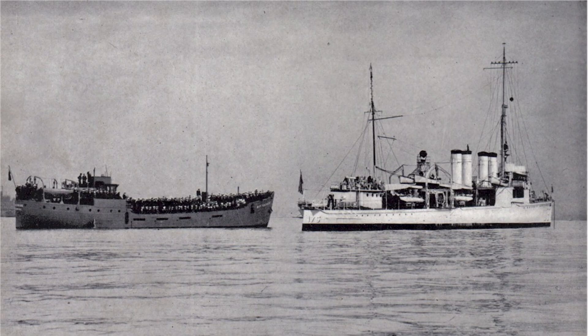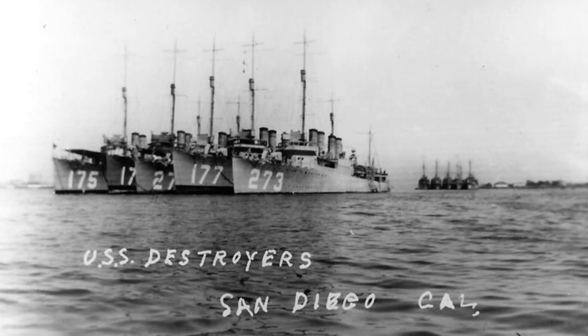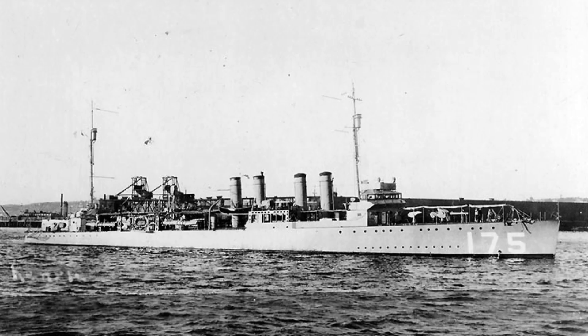It was commissioned on July 25, 1919. Initially, the McKenzie served with the Pacific Fleet and operated with destroyer squadrons 2 and 4. After being decommissioned on May 27, 1922, it remained in reserve until it was recommissioned on November 6, 1939.